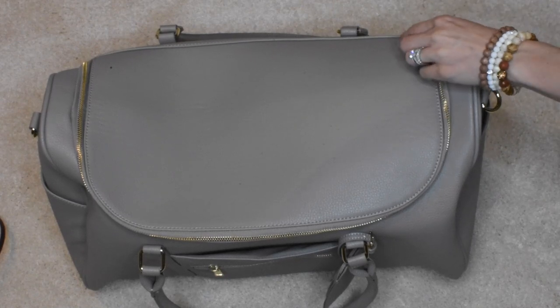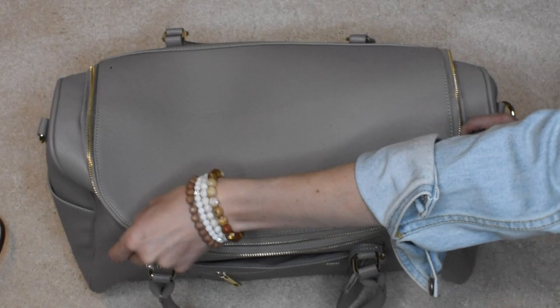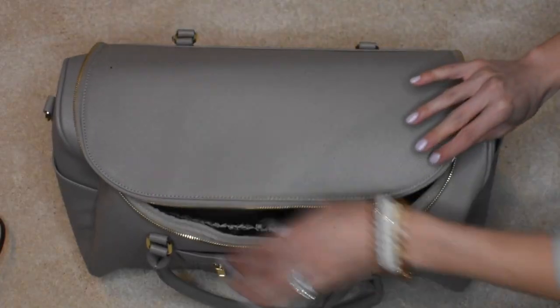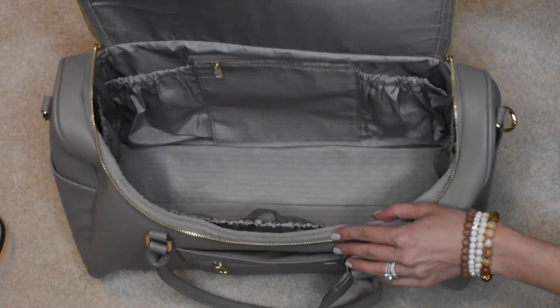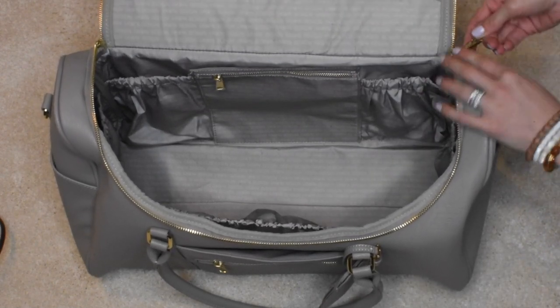First, let me point out how the top double zipper opening is actually large enough to allow you to easily see everything inside once it's fully opened. I love this especially for flights because it makes finding something quick, easy, and simple.